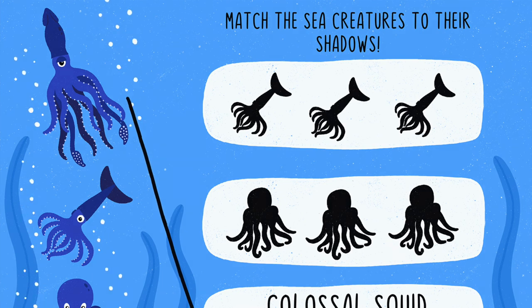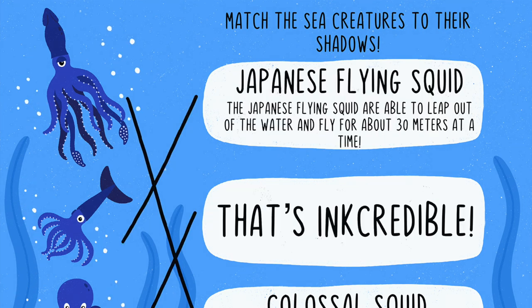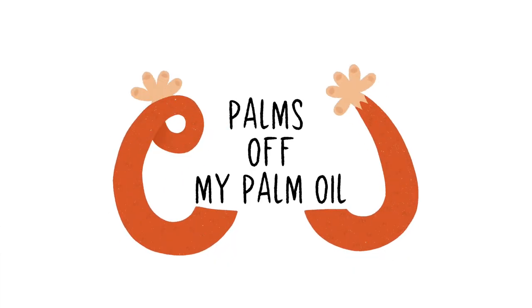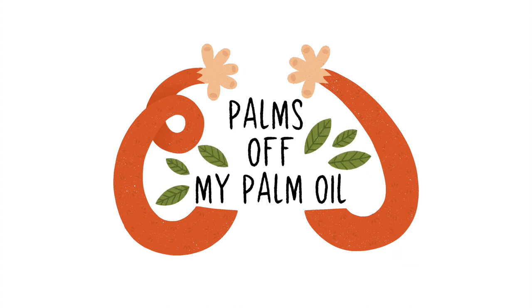I decided to focus on more digital elements due to the fact that in today's society more and more children are spending time on their screens, and I felt that through creating content suitable for screens it could spark more interest in children by encouraging learning while also having fun.